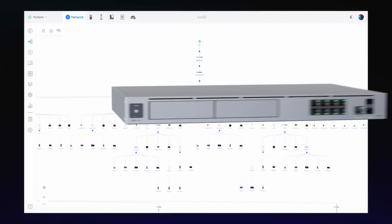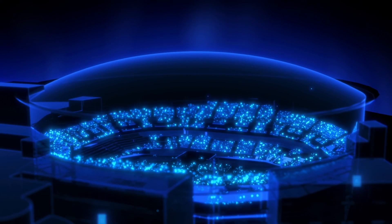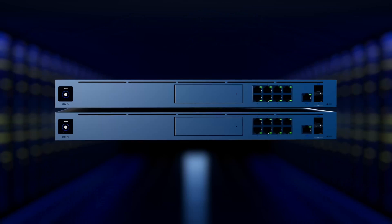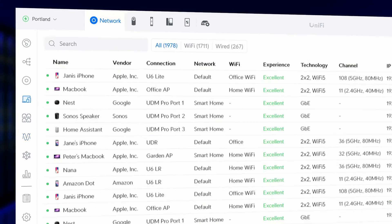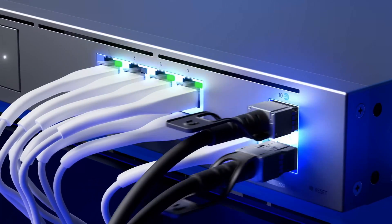Those specs might sound similar to the UDM Pro and the UDM Special Edition, and that's because they kind of are. The major distinction is that this one is a little bit stronger — instead of only having 4 gigs of RAM like the Pro and SE, this thing has 8 gigabytes. It also has a 2.0 GHz processor versus the 1.7 GHz on the Pro and SE, which is why it's able to support that 5 Gbps throughput with IDS and IPS as opposed to 3.5 Gbps.